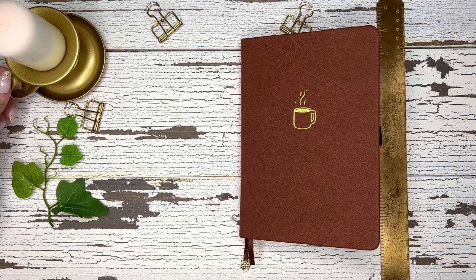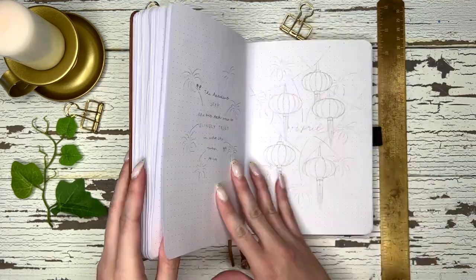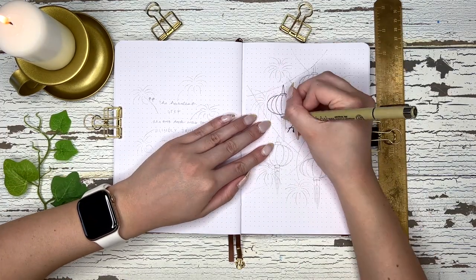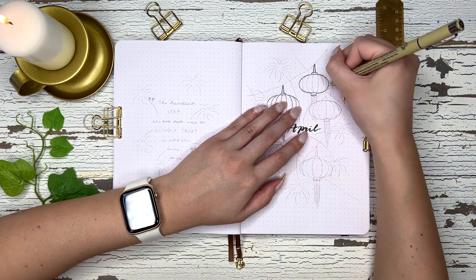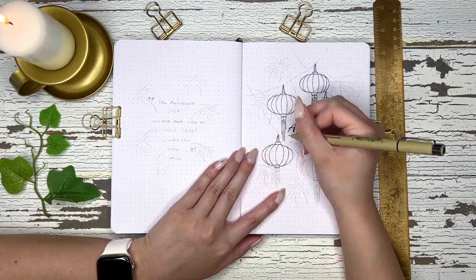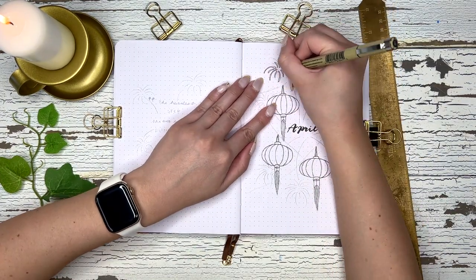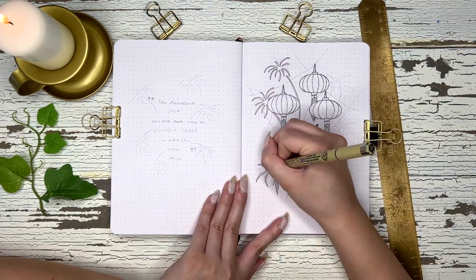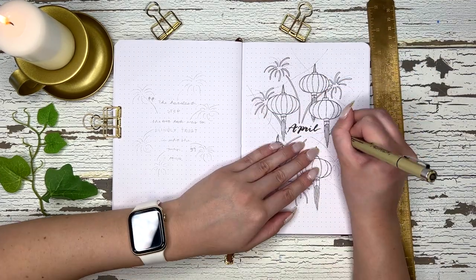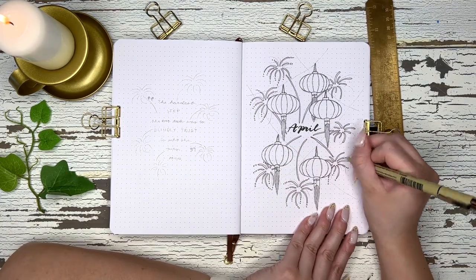Hi everyone, welcome back to my channel. My name is Marisa Kazem and today I'm going to be showing you my April setup in my bullet journal. For the month of April I decided to do a Mulan theme. Basically for this entire year I am picking a different Disney princess for each monthly theme. There are 12 official princesses, so I thought it would fit perfectly. I'm doing Mulan this month because Mulan really fits springtime well — we see a lot of those pink blossoms, and here in LA there are a ton of pink trees everywhere, which really made me think of Mulan.